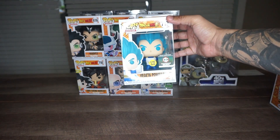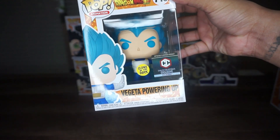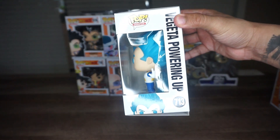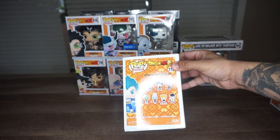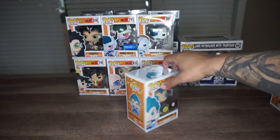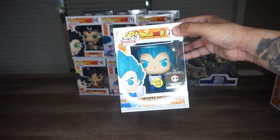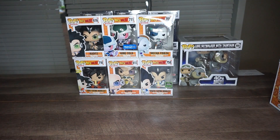Right here we have Vegeta Powering Up from Dragon Ball Super, and it's a Chalice Collectibles exclusive. This one actually glows in the dark — it says it in the box. Beautiful artwork, #700 to 713. It's not in the set, so of course it's exclusive. I got this for around $12 on eBay, which wasn't a bad price, and it looks wonderful — it looks beautiful.